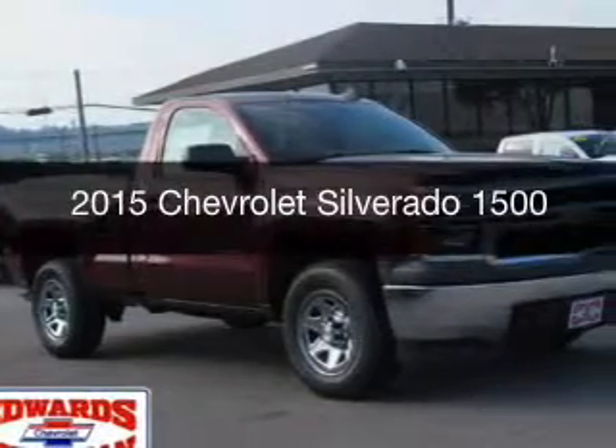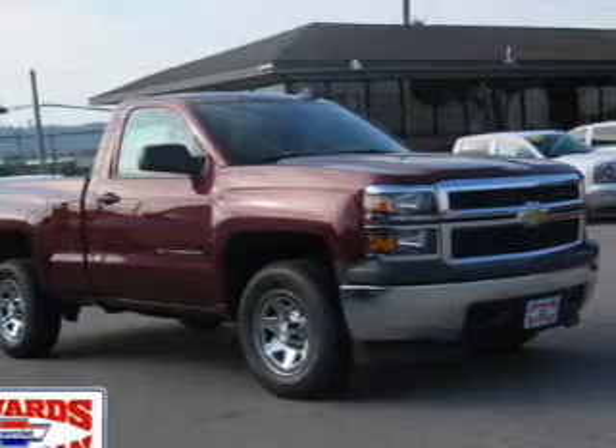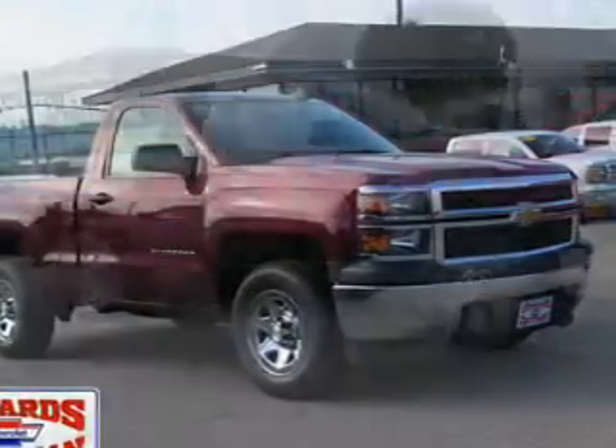This could be the vehicle you're looking for. Powered by rear-wheel drive, six-cylinder engine, and a six-speed automatic transmission.